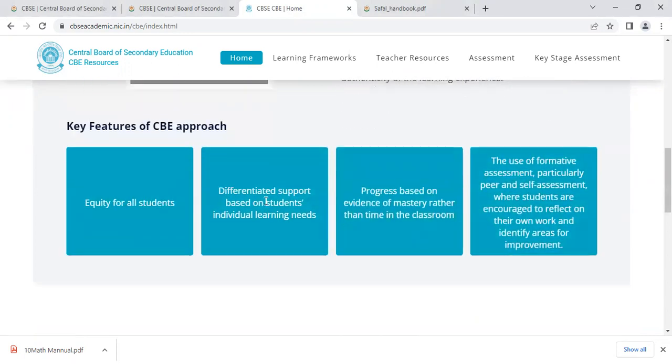Now these are the key features: equity for all students; differentiated support based on students' individual learning needs; progress based on evidence of mastery rather than time in the classroom; and the use of formative assessment, particularly peer and self-assessment, where students are encouraged to reflect on their own work and identify areas for improvement.